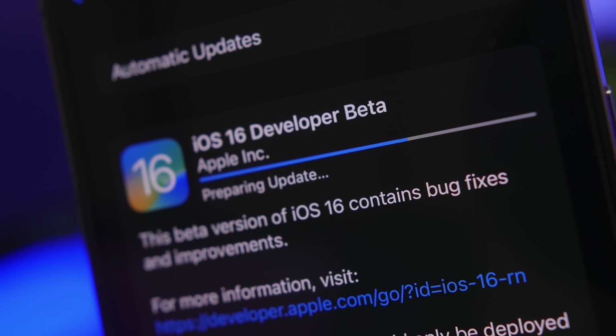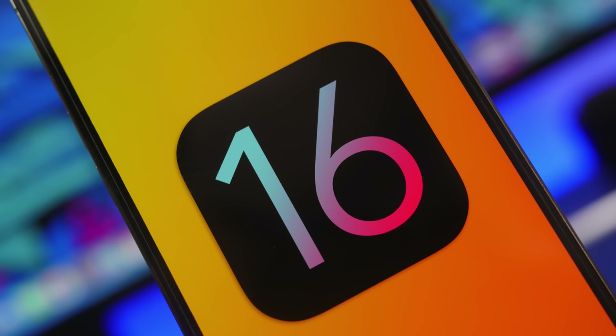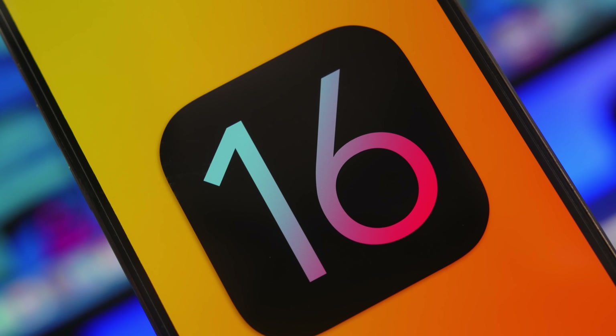Let's get right into iOS 16 and let me show you guys what features are on iOS 16 that make this the best update to iOS in years.